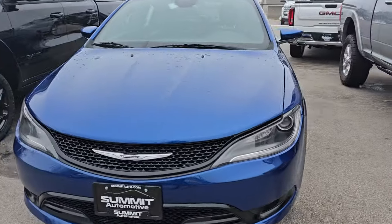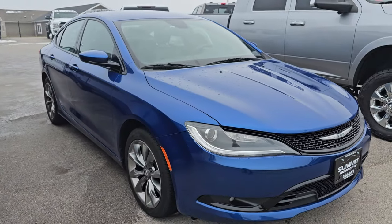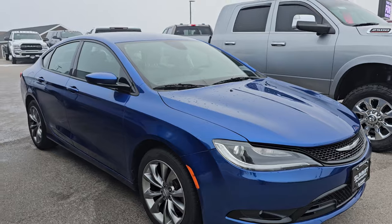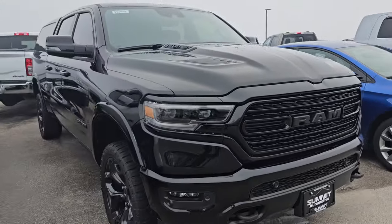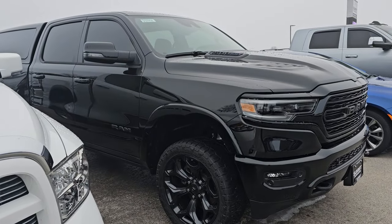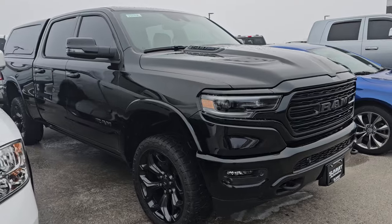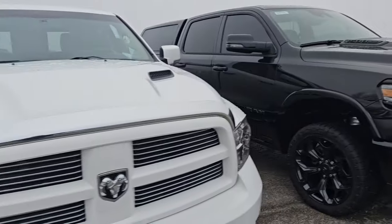Here's a Chrysler 200 with 130,000 miles — that's a pretty nice vehicle, V6 all-wheel drive, that thing is fast. And this is a Ram 1500 Limited Night Edition with like 5,000 miles on it — that one will be going up very soon.